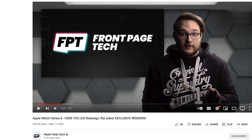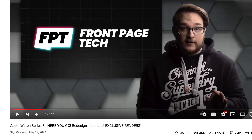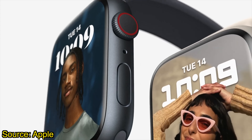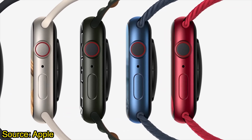Jon Prosser just put up a video going over this entire saga, and it's partly the inspiration for this video, so make sure you check that out when you're done here. The flat-sided Series 8 Apple Watch might be one of the big hallmark changes for this year's watch, even though we didn't get it in last year's Series 7.